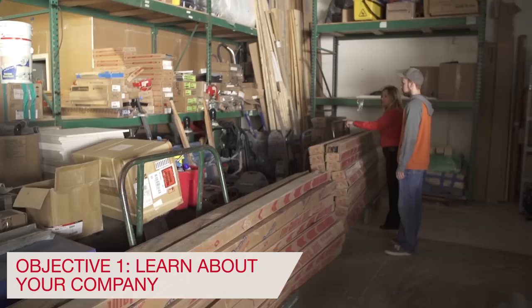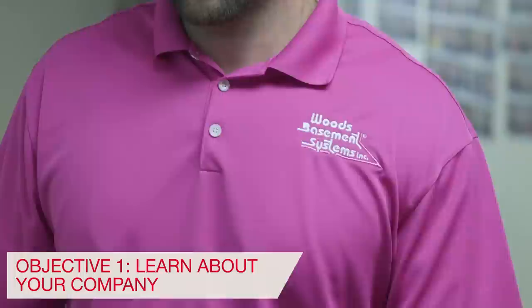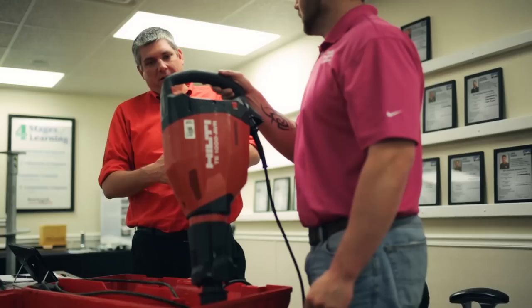We have three objectives during the consultation. First and foremost, we want to learn about your company. This includes meeting your employees, touring warehouses, offices, and job sites to understand how you run your business. We want to understand what challenges you currently see and what goals you want to accomplish.